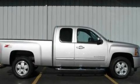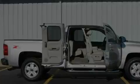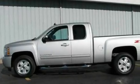Its top features and packages include heated seats, steering wheel mounted cruise control, full power accessories, a leather interior, and a suspension package.